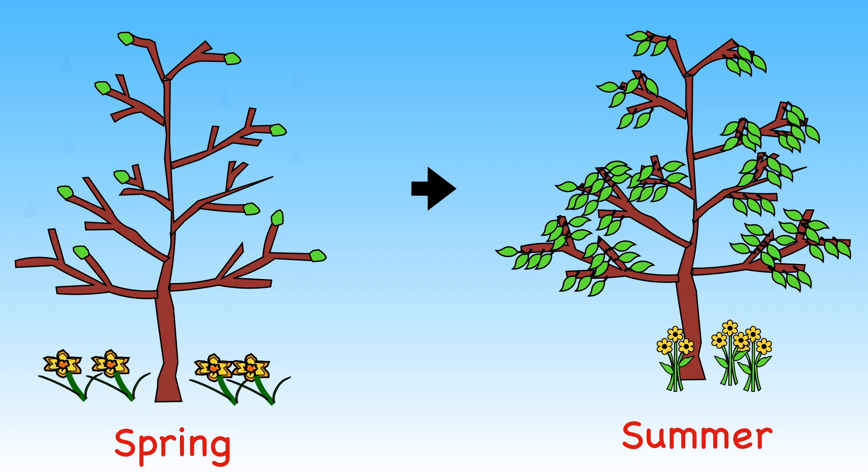Have you noticed how plants change with the seasons? In spring, new buds and leaves form on trees. Daffodils begin to appear too.